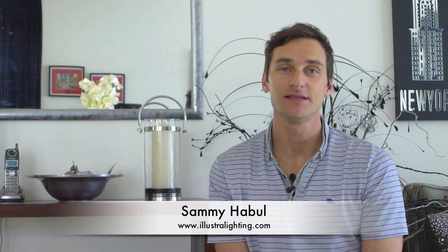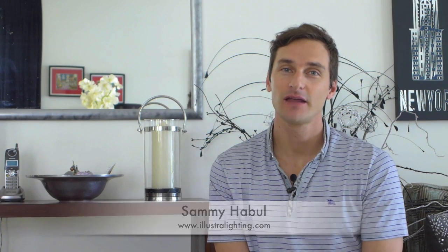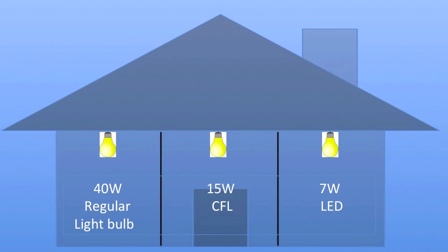Almost everyone by now has heard that LEDs are more efficient, but how exactly do they save you money? Maybe the easiest way to explain it is by running a scenario. Three bedrooms each having a can light: the first bedroom uses a 40-watt incandescent A19 bulb, the second a 15-watt CFL, and the third a 7-watt LED A19 bulb. Each of these bulbs would give an equivalent light level in the room.